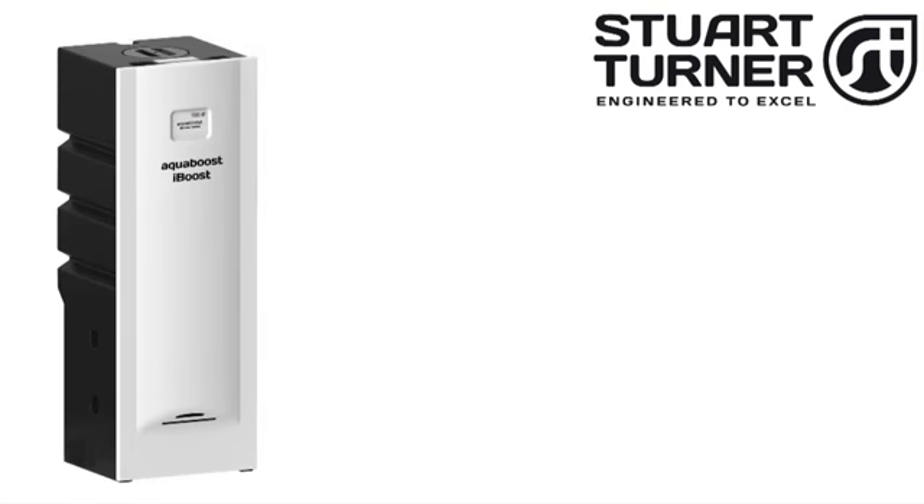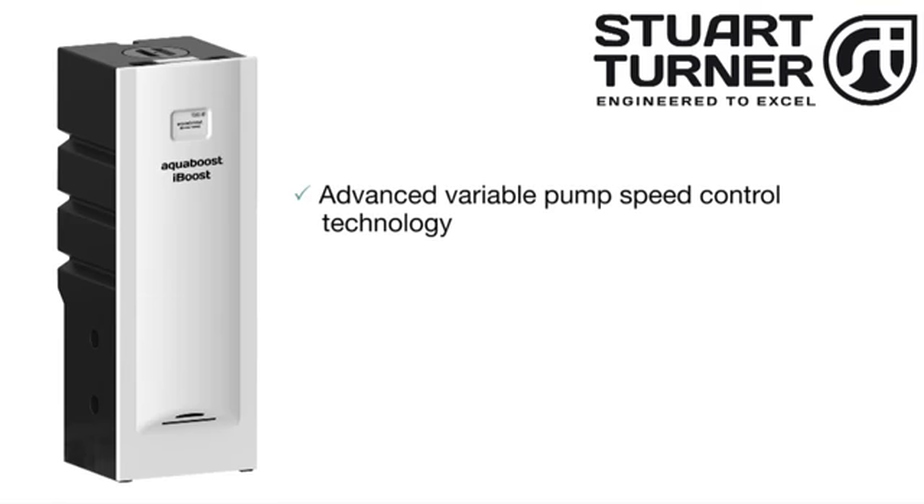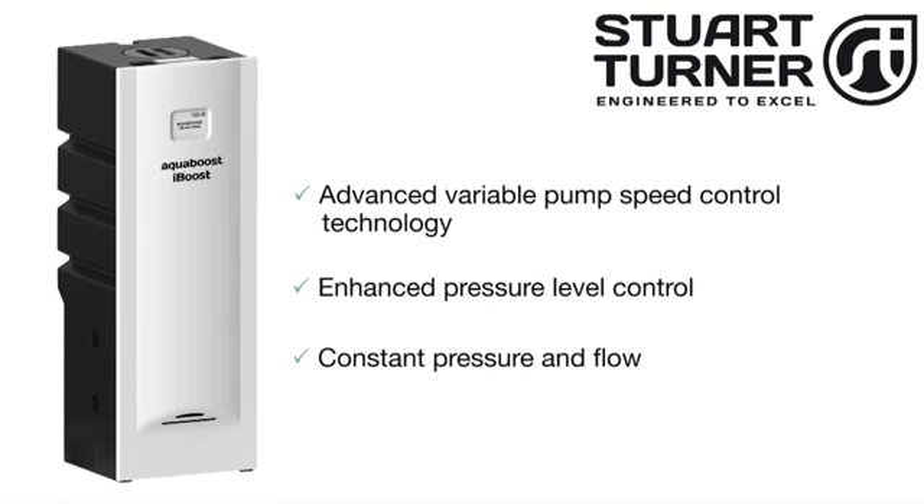Alternatively, the iBoost V200 system utilises advanced variable pump speed control technology to provide enhanced pressure level control, ensuring constant pressure and flow regardless of the number of outlets and appliances in use.